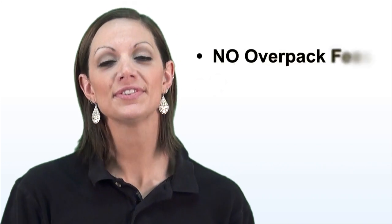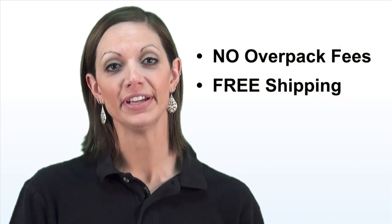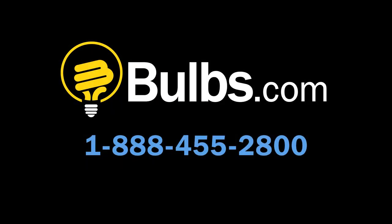With all the different Philips T8 products to choose from, the process can be overwhelming. But at Bulbs.com, we'll help you find the right light at the right price. When you purchase a case of Philips T8 linear fluorescent lamps, rest assured we'll never charge a fee for overpacking and we'll even ship it for free, as always. Still have questions? Call 888-455-2800 to speak with a certified lighting specialist.